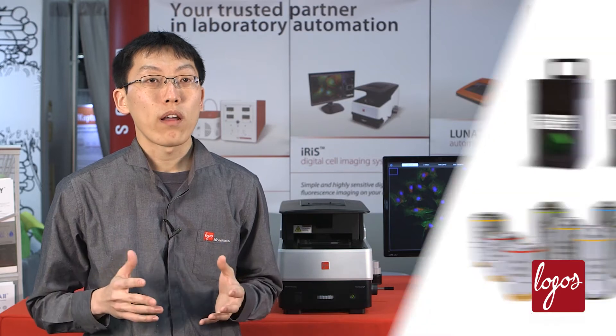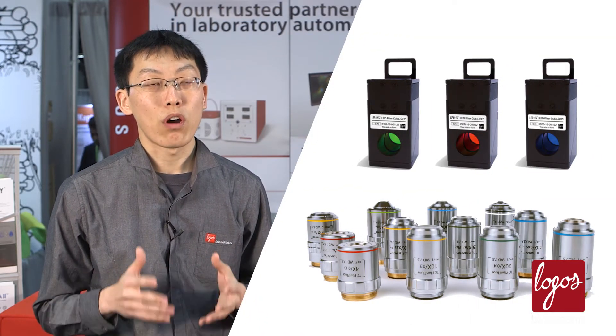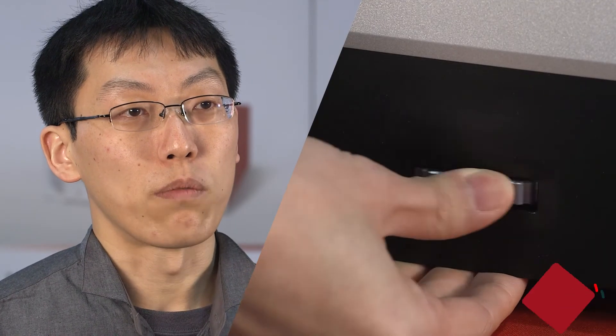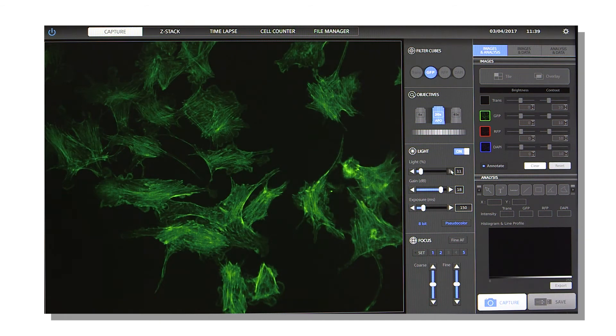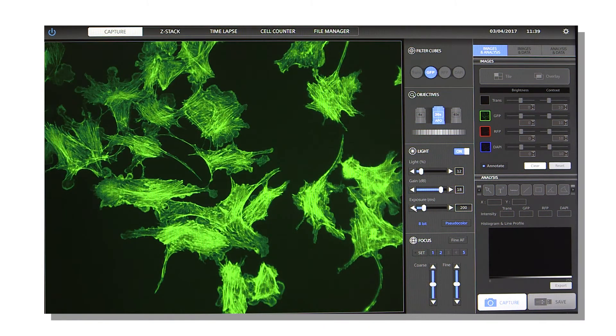The SELENA-S offers a wide range of lenses and LED filter cubes that can accommodate your application. You can easily change the lenses and the filter cubes. In capture mode, you can adjust the LED light intensity, the sensor sensitivity, and the exposure time.